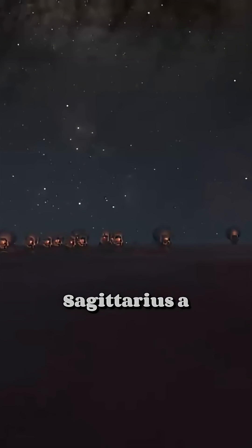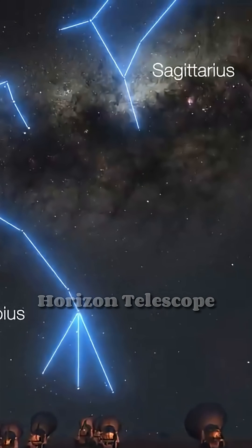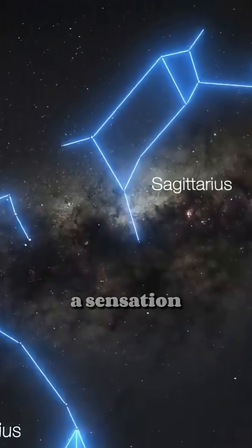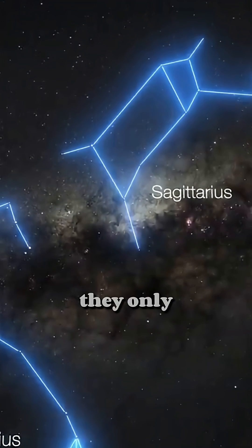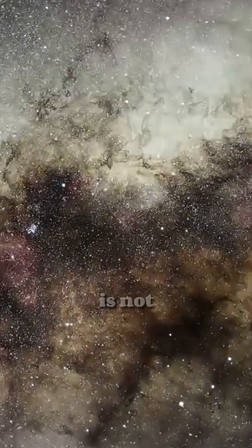Images of Sagittarius A-star were obtained several years ago using the Virtual Event Horizon Telescope. They became a sensation, despite the fact that they only show the accretion disk around the monster, and even that is not very clear.